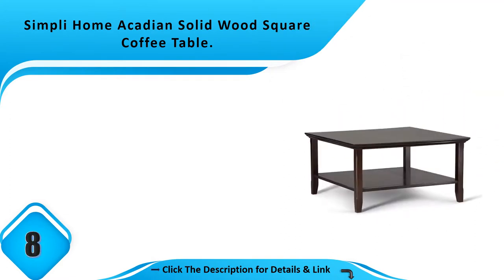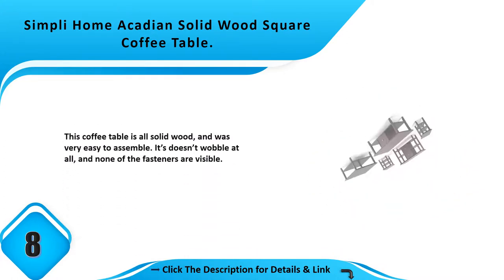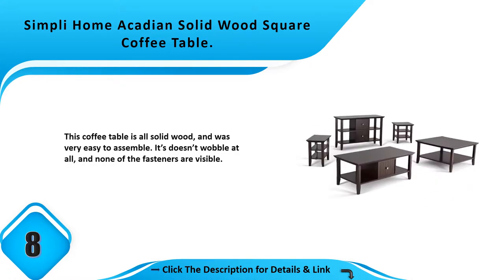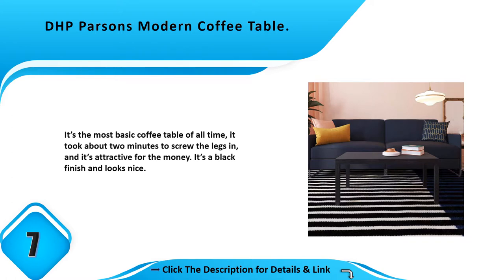Number 8: Simply Home Acadian solid wood square coffee table. This coffee table is all solid wood and was very easy to assemble. It doesn't wobble at all and none of the fasteners are visible.